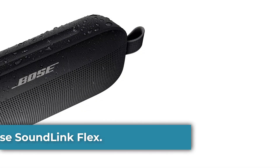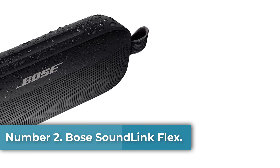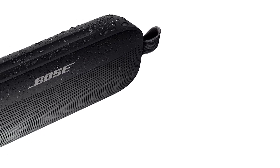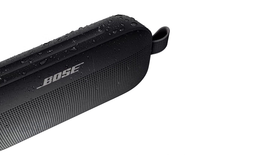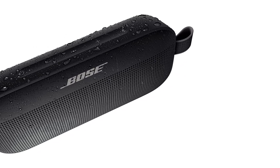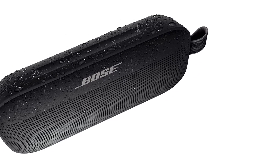Number 2: Bose SoundLink Flex. When the SoundLink Flex speaker launched, Bose made some bold claims about its new Bluetooth speaker, particularly its extra bass performance. But it mostly lives up to the hype, and arguably is the best-sounding wireless speaker for its compact size.